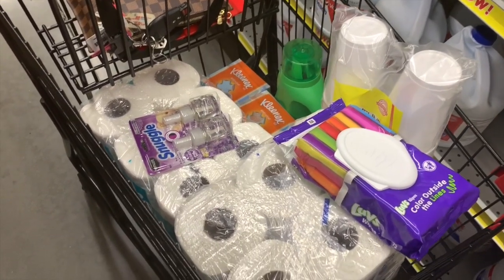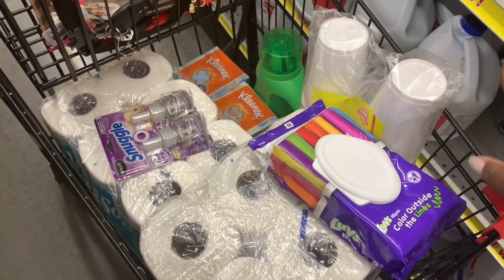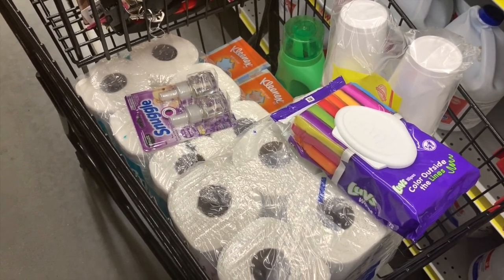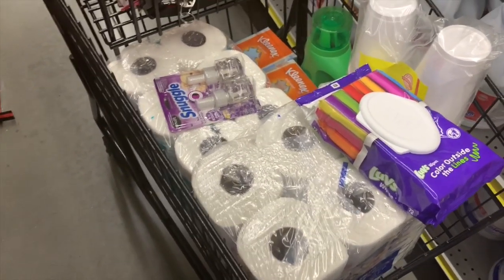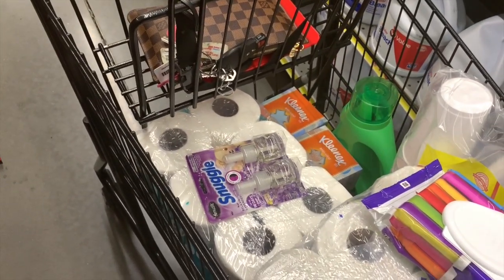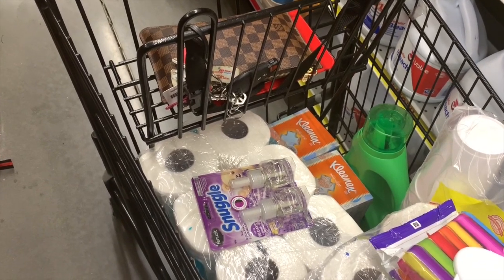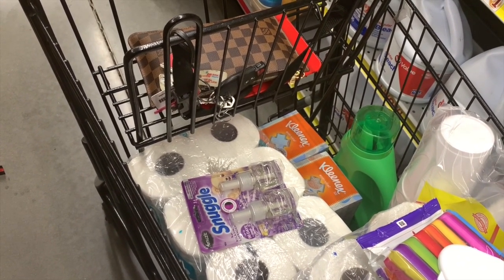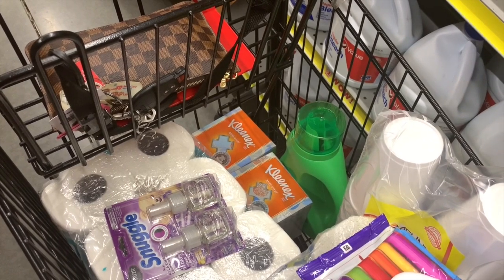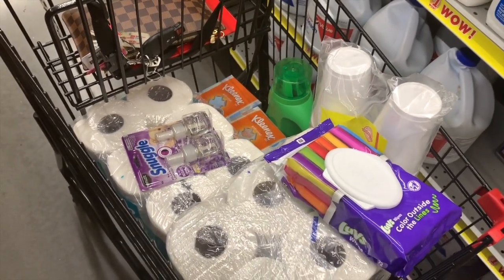So now let's do a cart review to go over everything we have here. We are very heavy on the paper products, which I love. We have our $1 pack of foam cups — no digital coupon on that. We have our Love's Wipes with the $2 off digital coupon. We've got our Sparkle Paper Towels with the $1.25 off one coupon. We have our Angel Soft with the $1 off one coupon. We've got our Snuggle Renews It refills with the $3 off coupon. We've got our two boxes of Kleenex with the $2 off two coupon. And we have our Gain Liquid Laundry Detergent with the $2 off digital coupon.